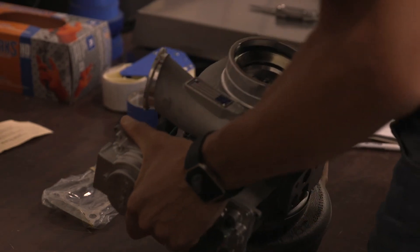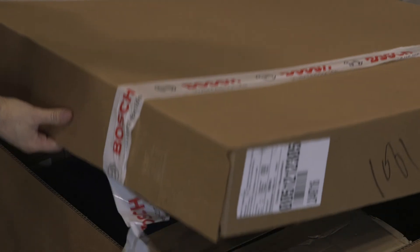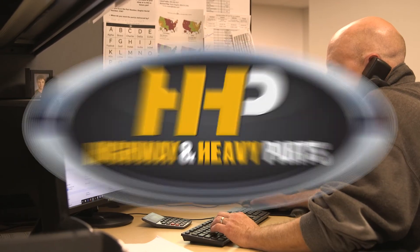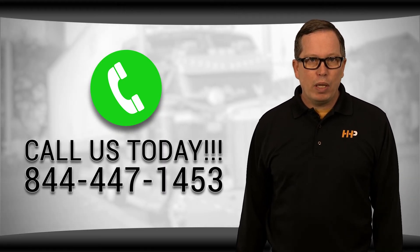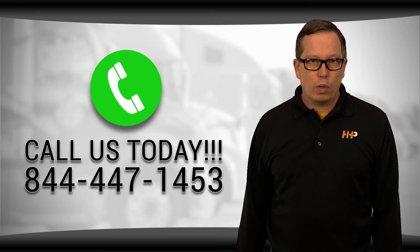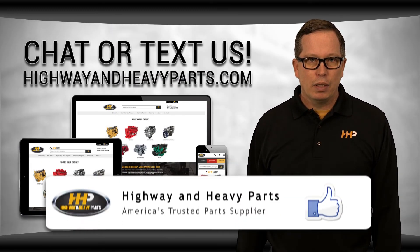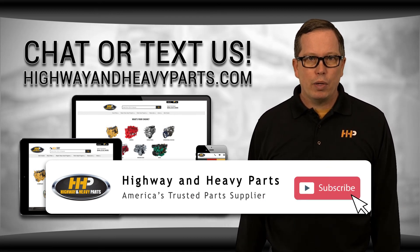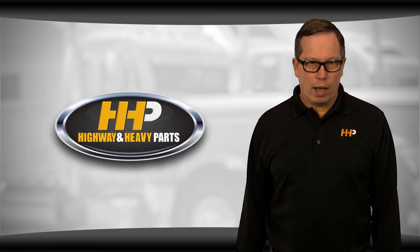Our mission is to take the risk out of buying diesel engine parts for our customers. So if you're looking for affordable OEM quality diesel engine parts with expert advice on the other end of the line, we're here to help. If you have any questions about your cylinder heads for an ISL or ISLG engine, you can call me or any of the other ASC certified parts techs at 844-447-1453, or you can chat with us online at highwayandheavyparts.com. Be sure to like this video and hit the subscribe button on YouTube and Facebook to stay up to date on all the news and information from Highway and Heavy Parts. From diagnosis through delivery, we're Highway and Heavy Parts.